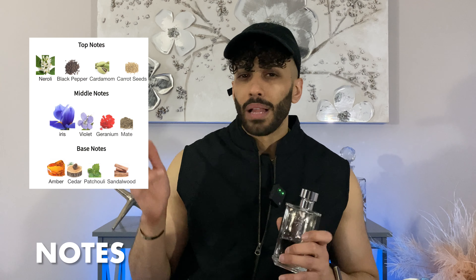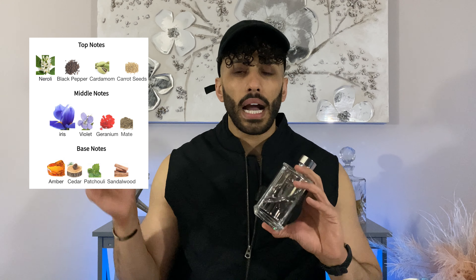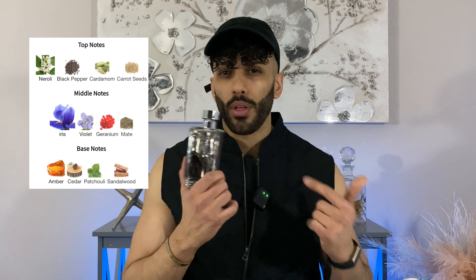Don't make the mistake — just because you see a note of iris in a fragrance doesn't necessarily mean it's going to be a makeup type of iris. There are plenty of different irises, like Florentine iris, which I find to be more on the floral side rather than that buttery trait. This one has beautiful notes like neroli, black pepper, cardamom, and carrot seed at the top; buttery iris in the mid with some geranium; and in the base cedar, sandalwood, amber, and patchouli.